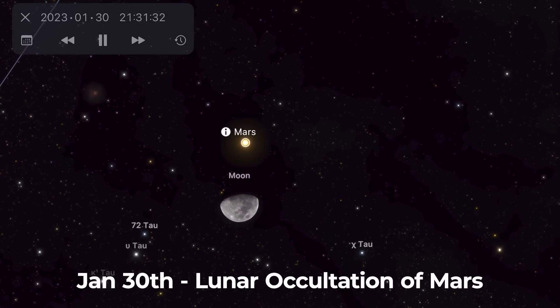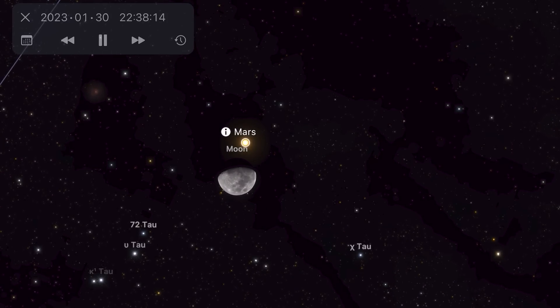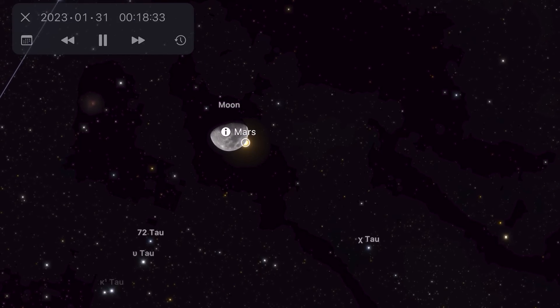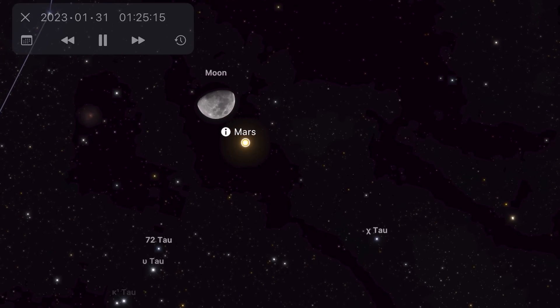Then at the end of January, there's another lunar occultation of Mars. This time you need to be in the Southwest or South US, as well as Mexico and Central America. And again, if you're not in those regions, the Moon and Mars will still appear very close to one another.